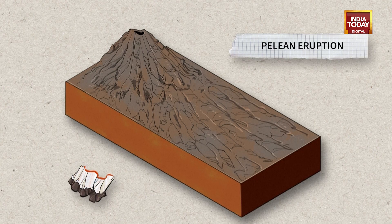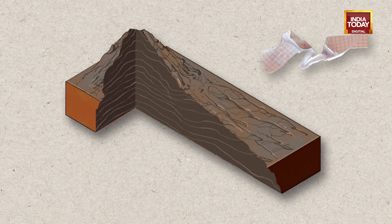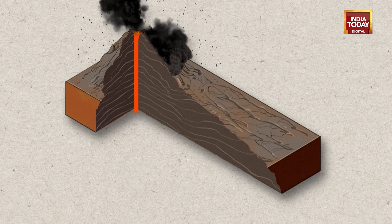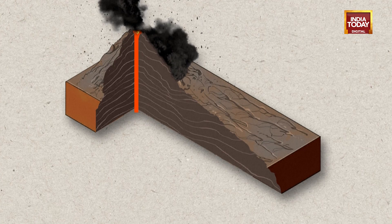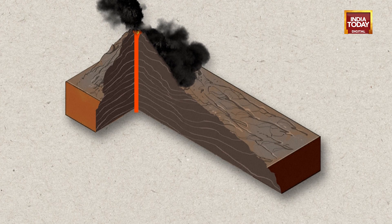If the magma contains more silica, the lava is thicker and the pressure under the cap is even greater. When it gives way, the blockage is pulverized and the base of the dome is torn apart. A thick scorching cloud spurts out, and this cloud of burning gas and lava hurtles down the side of the volcano at several hundred kilometers per hour.